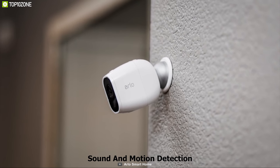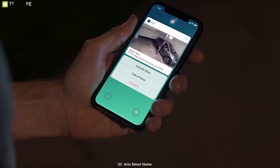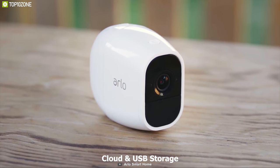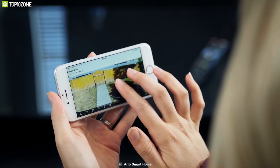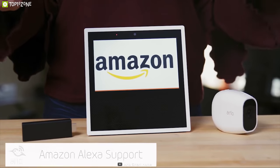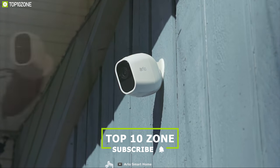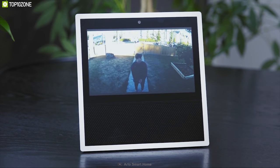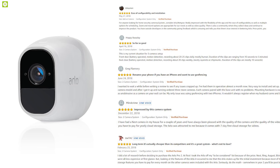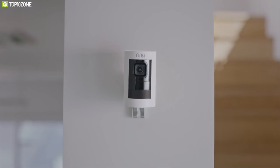The Arlo Pro 2 is equipped with a mic and speaker that lets you listen in and talk back through the camera from your smartphone. It has advanced sound and motion detection to detect unusual movement within its range and send instant notifications. It supports both cloud and USB storage, and comes with Arlo Basic service that keeps the past seven days of recordings. This camera is compatible with smart home assistants and supports both battery and plugged-in power sources. The Arlo Pro 2 has earned excellent reviews and ratings from customers and you can get it at around $280 on Amazon.